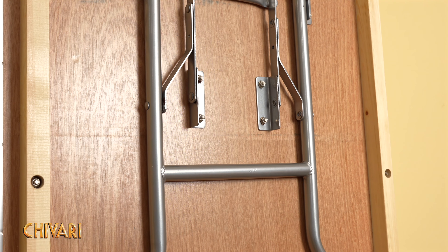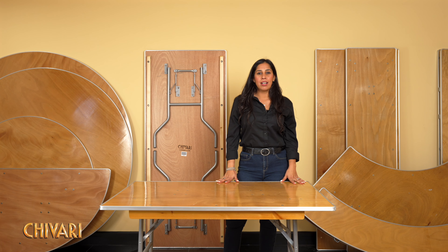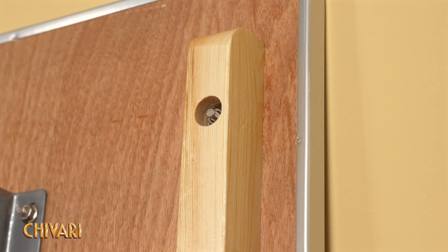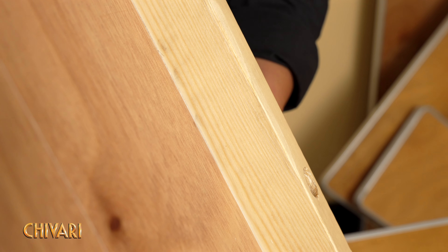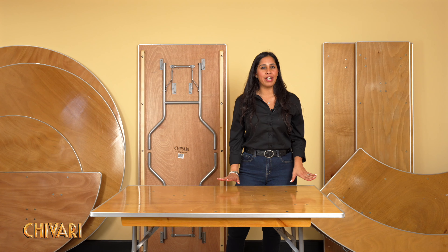Our tables feature a heavy gauge powder-coated steel leg providing exceptional stability. Unlike tables with screwed base connections, our 100% bolt and glue construction creates a secure, unbreakable bond ensuring reliability for every event.